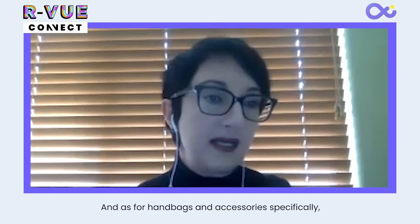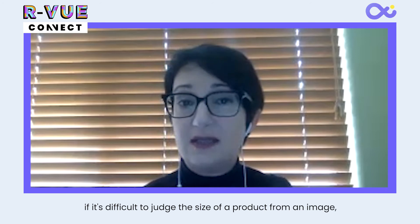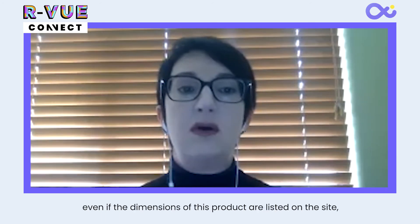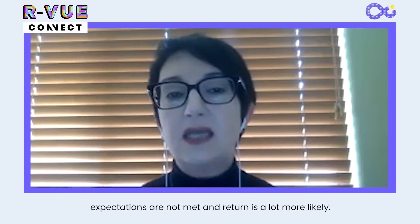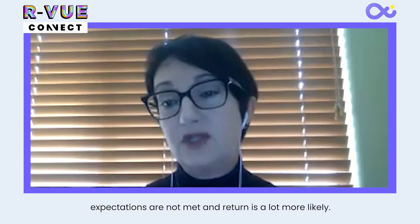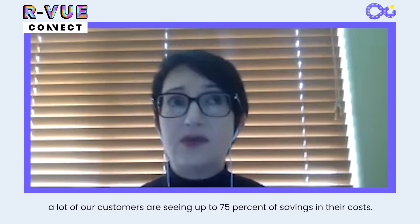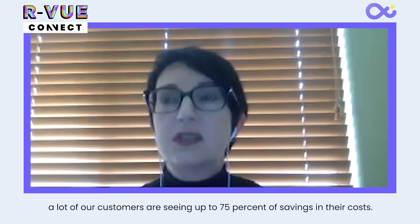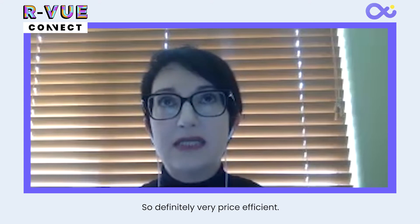For handbags and accessories specifically, if it's difficult to judge the size of a product from an image — even if the dimensions of the bag are listed on the site — expectations are not met and a return is a lot more likely. A lot of our customers are seeing up to 75% savings in their costs, so this is definitely very price efficient.